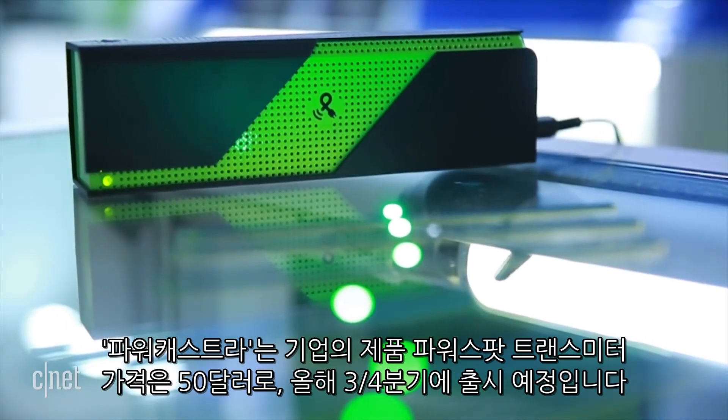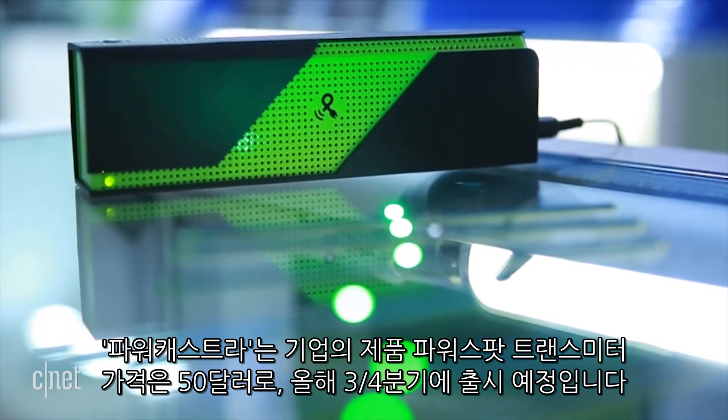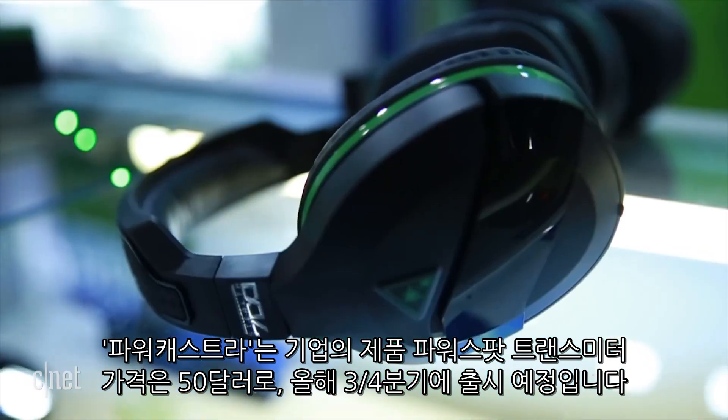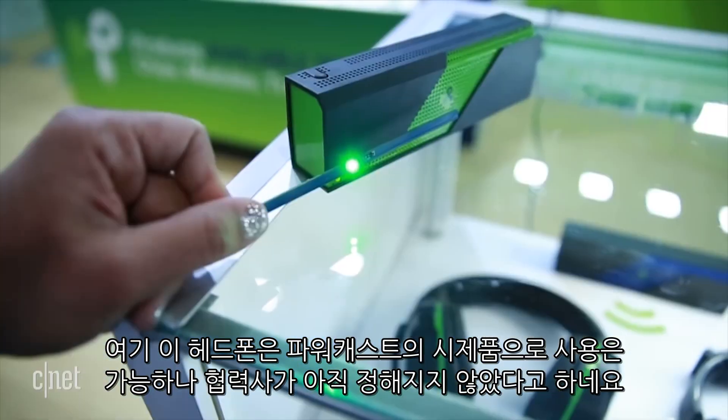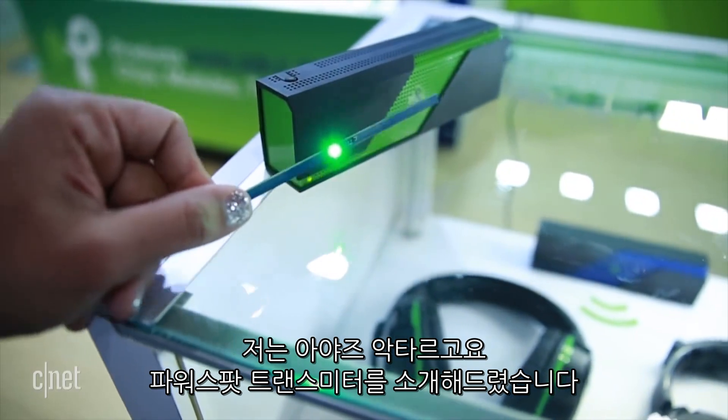The PowerSpot transmitter by PowerCast costs $50. It'll be available in the third quarter of this year. The headphones you see here are concept products that do work, but no partners have been officially announced. I'm Iez Akhtar and this is the PowerSpot transmitter.